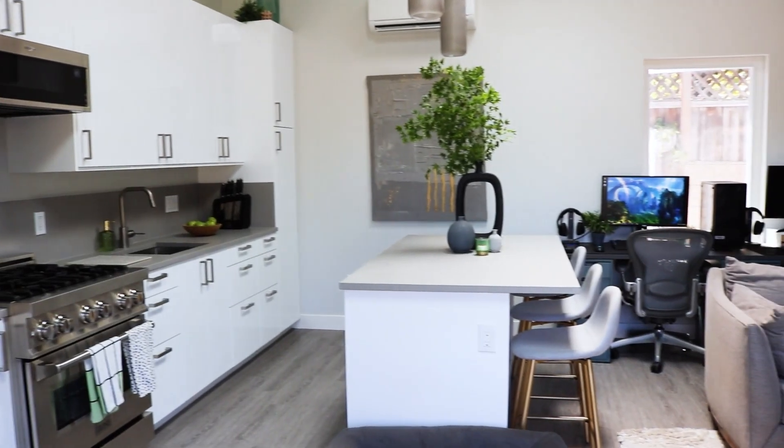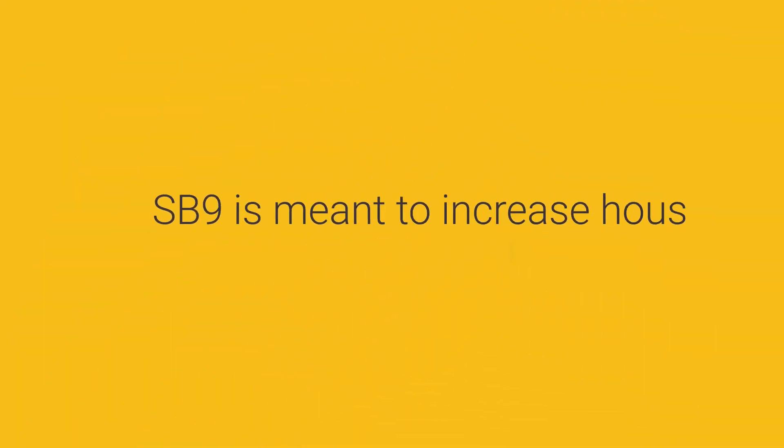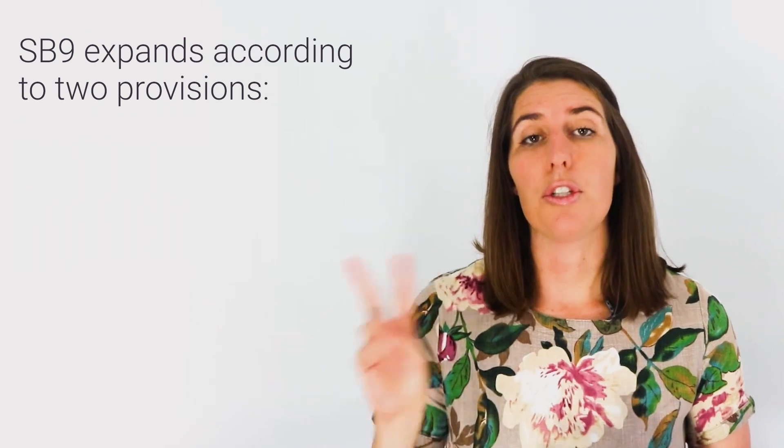This bill gives you the option to have three or even four dwellings on your property. SB 9 is meant to increase housing in single-family residential zones, and it expands the kind of housing you can build on a single-family lot. It does this with two provisions: first is the duplex provision, and second is the lot split provision.